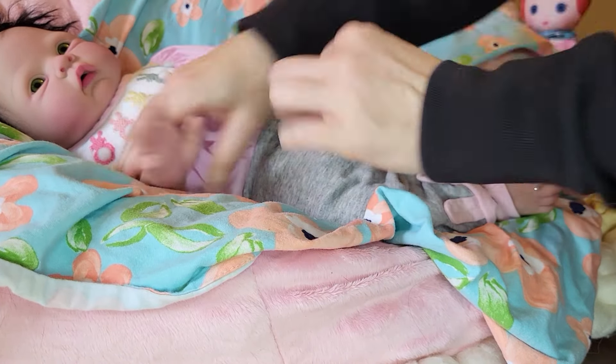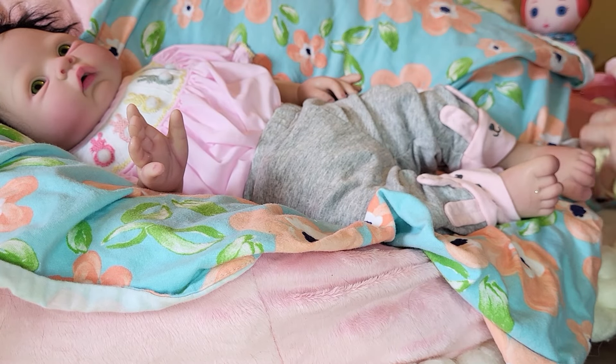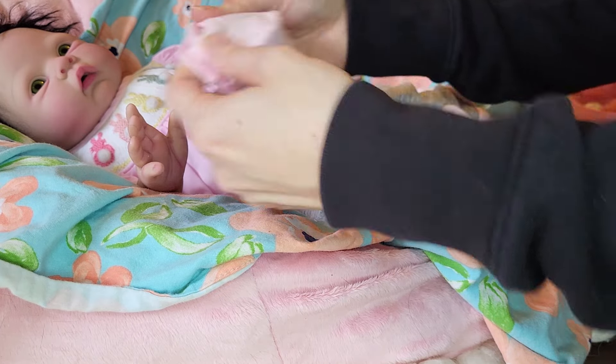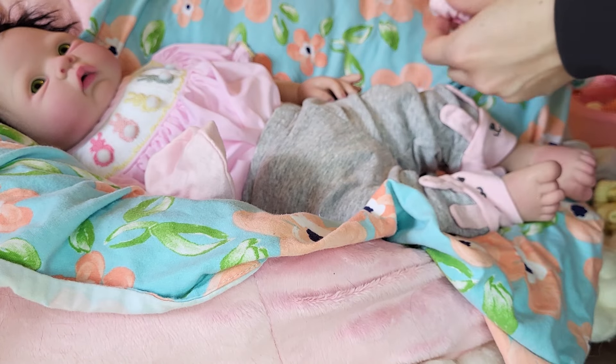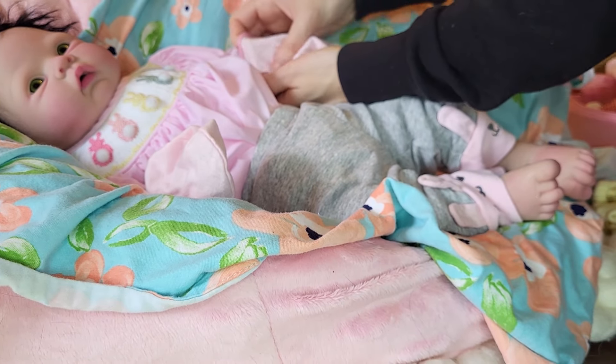Let's change her mittens to the pink ones. If I can find them — I just had them. Here they are. Pink matches the outfit better since now she's got pink bunnies at her ankles and pink bunnies at the neckline.